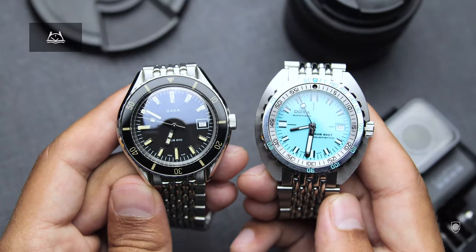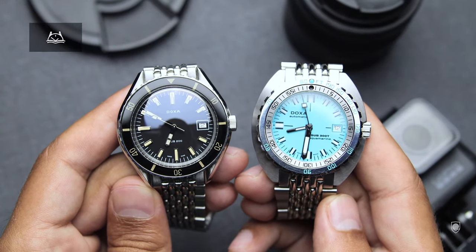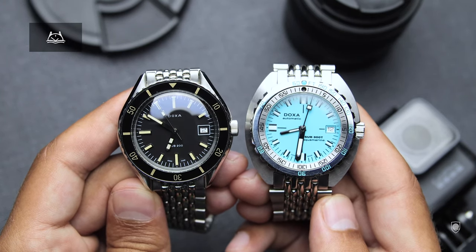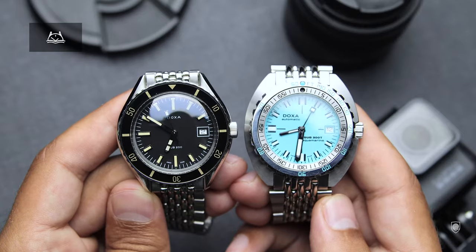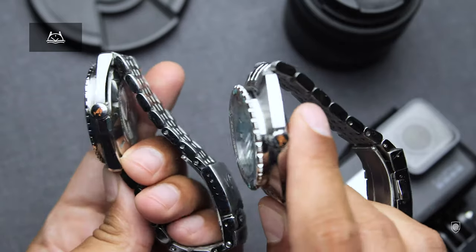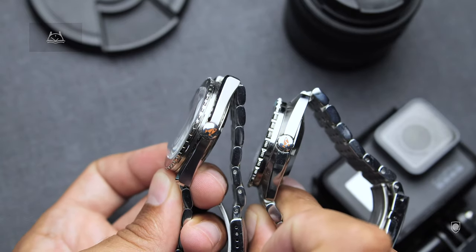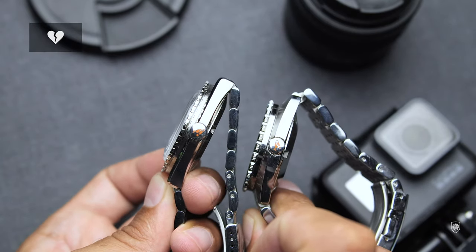They share the same ETA 2824 movement; however, the Sub 200 is more of an elegant diver with a rich history. The Sub 300T is 100% made with the purpose to serve as a tool — design and appeal being in second place — and that is something I appreciate a lot.